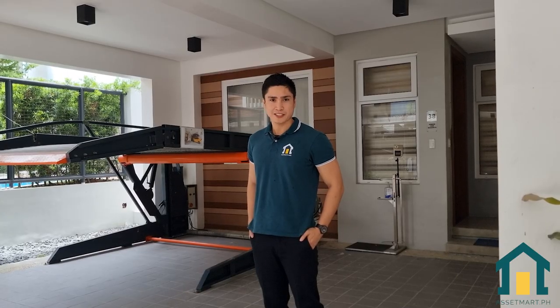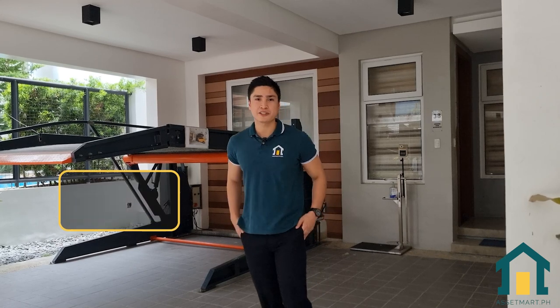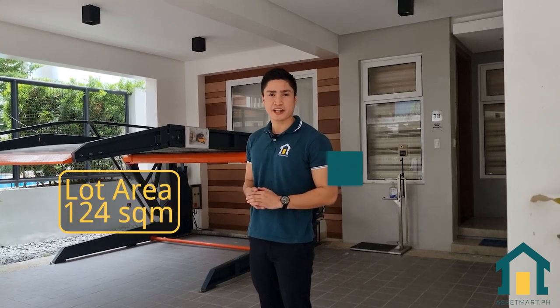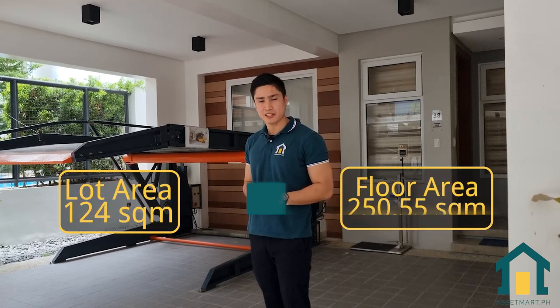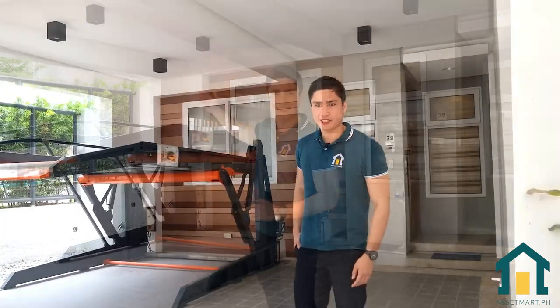This place is more than just a house — it's a lifestyle. It has a 124 square meter lot area and a floor area of 155 square meters. This is the perfect place to call home.